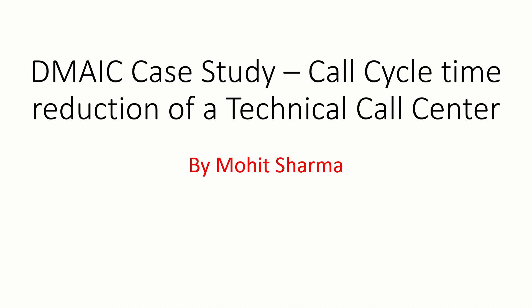Hello everyone, welcome to the world of Lean Six Sigma. I am Mohit Sharma, your mentor and coach on Lean Six Sigma issues and problems. Today I am going to talk about a DMAIC case study. The case study is about reducing the call cycle time of a technical call center. So let's begin.